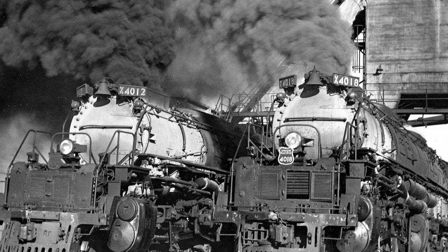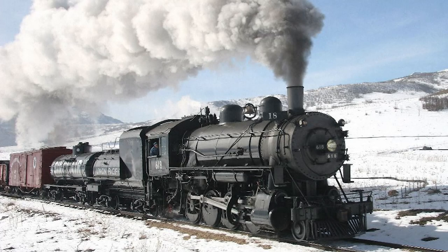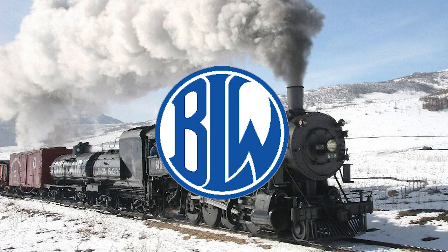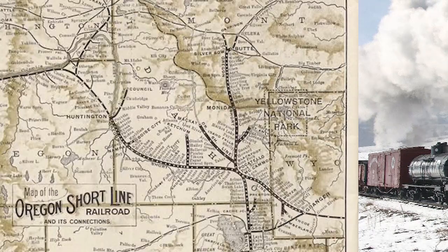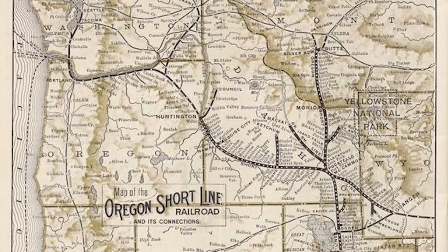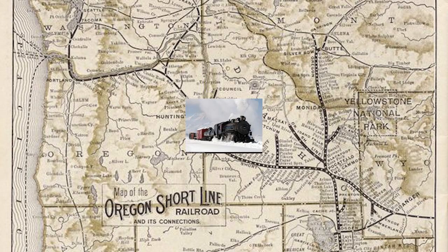And now, without further ado, let's get started. Our first engine is Union Pacific number 618. 618 is a 2-8-0 Consolidation built by the Baldwin Locomotive Works in July of 1907. The locomotive was originally built for and delivered to the Oregon Shortline Railroad, a subsidiary of Union Pacific, as locomotive number 1068.